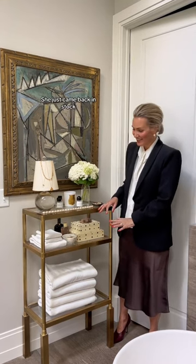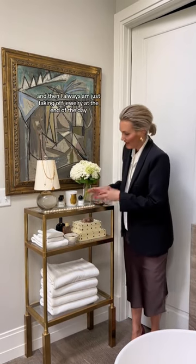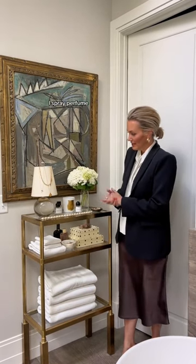One of my next favorite things is our Beatrice Brass Etagere. She just came back in stock. I love this so much. I'm using it right next to my bathtub, so I've got it loaded up with my bath towels. I'm always taking off jewelry at the end of the day and I like to plop it here, or before I go out the door I spray perfume.